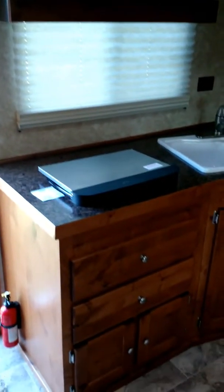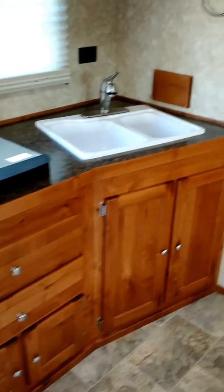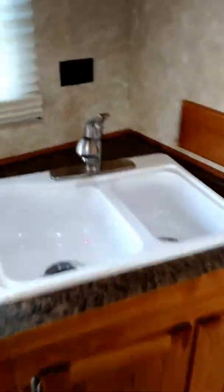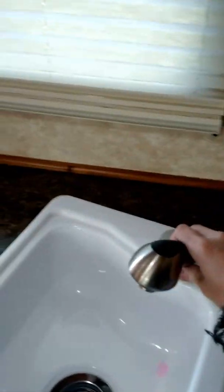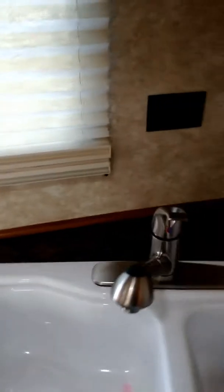Microwave, stove — cat comes standard. Double sink was a must, pretty convenient. Solid door to the bathroom. Thermostat. Nice big fridge and freezer.